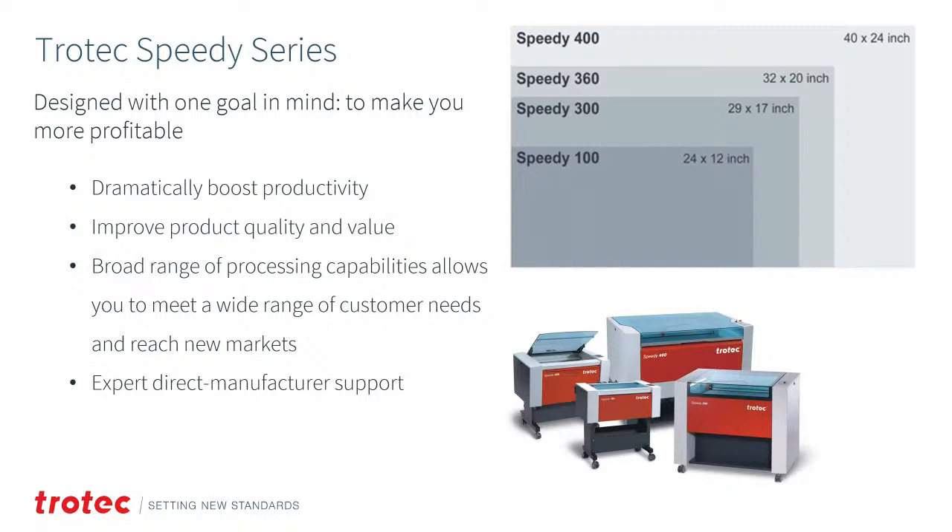We're going to start with the standard Trotec Speedy Series, designed with one goal: to make you more profitable, boost productivity, and improve product quality and value. A broad range of processing capabilities allows you to meet a wide range of customer needs and reach new markets. Systems range from 12x24 up to 24x40 — our most popular, most diverse, and fastest flatbed laser systems.